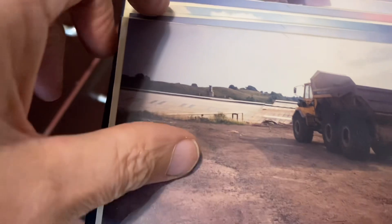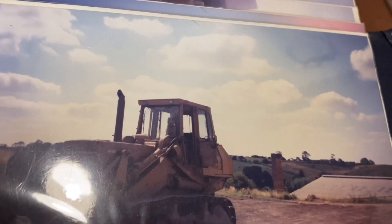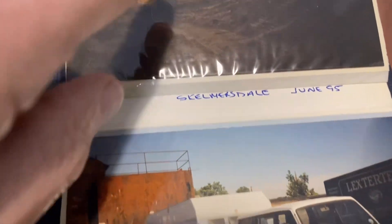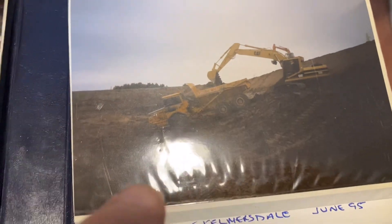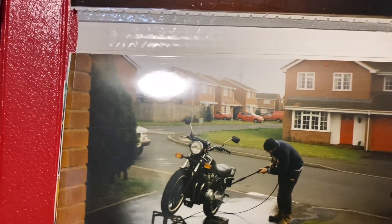We ended up owning that one. Look — Baggeridge Brick. I don't know if the buildings are still there. This is the top of Baggeridge Brick. Always look at the surroundings. The old Izzy used to follow the machines — wherever the machines went, we went. We rented a house in Bilston, and here I am washing the 750.